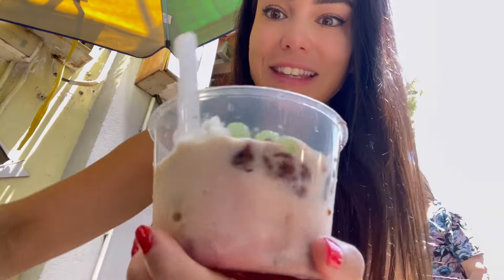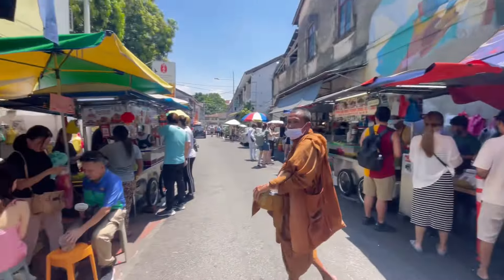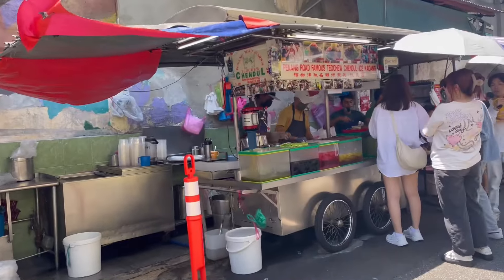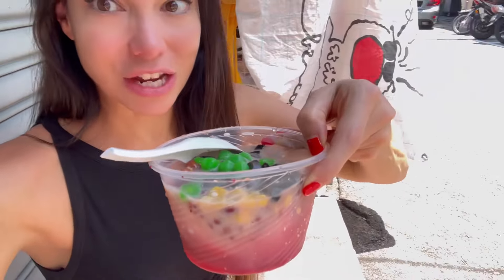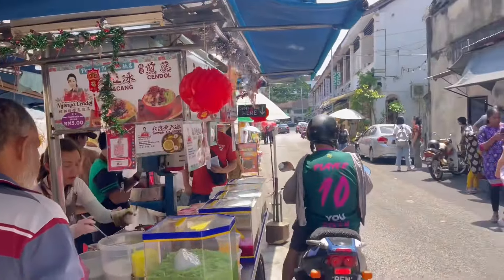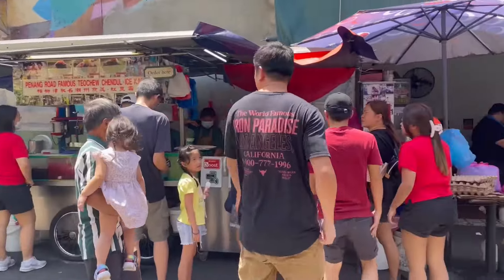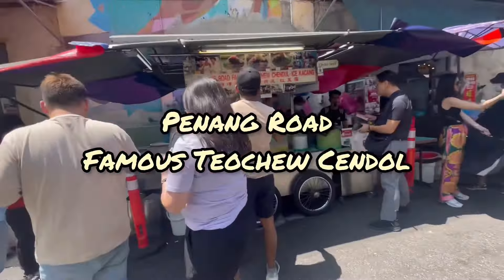I'm in Georgetown in Penang, Malaysia, and it is known for its delicious hawker stalls. Street food is where it's at, and the competition is fierce. We're in Southeast Asia so the climate is very hot, and there's nothing better to cool down from a steamy hot day than a nice icy cold bowl of chandel or ice kachang. Today we're comparing two infamous hawker stands that serve just these, and they are located directly in front of each other. First up is the Michelin Guide-listed Penang Road Famous Cendol.